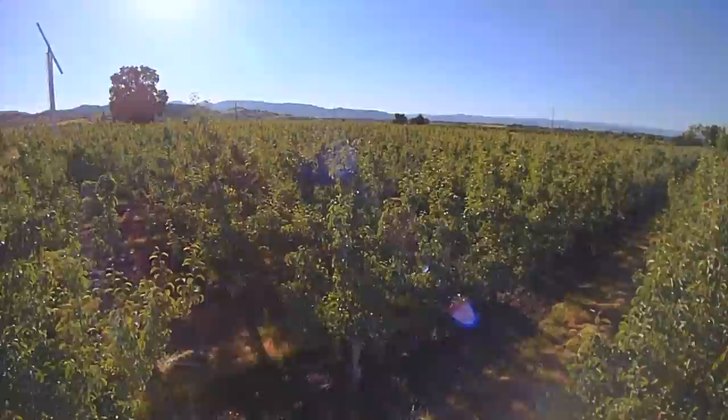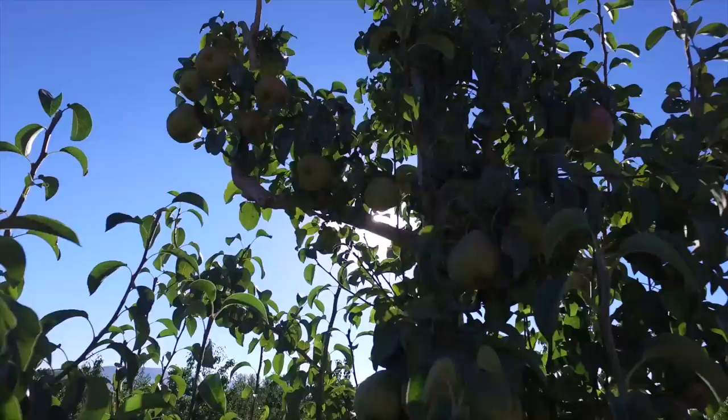Each week, the fruit gets bigger and sweeter. Harvest preparations begin as summer progresses, and once we start, we pick pears for four solid weeks.